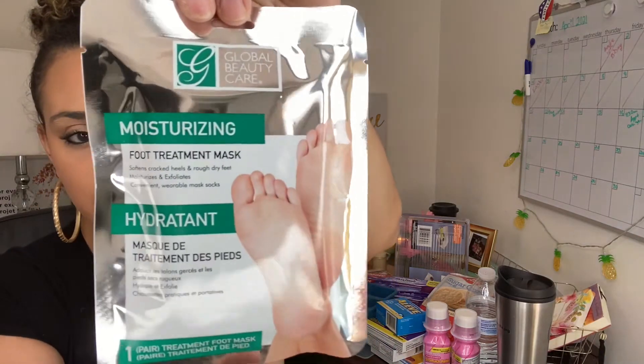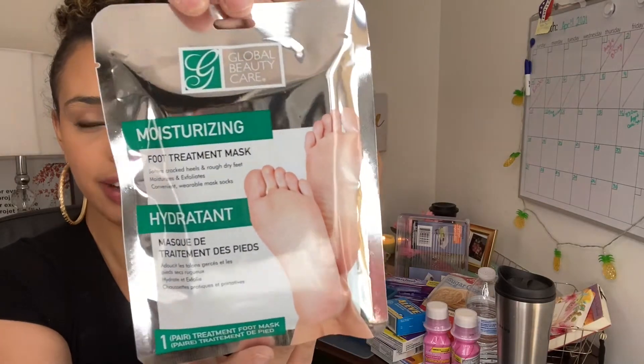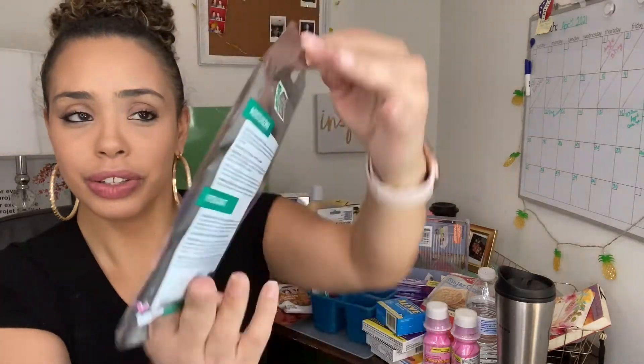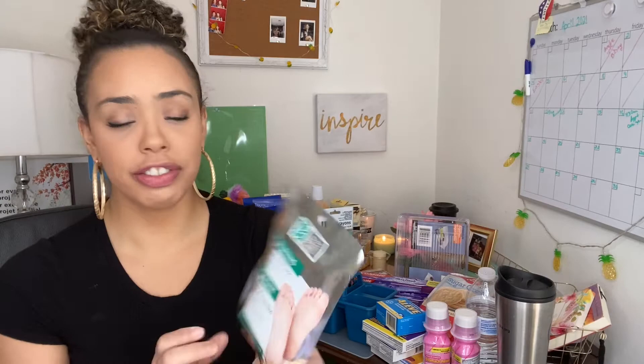I also picked up a moisturizing foot treatment mask from Global Beauty Care — it brings one foot mask. If you love pedicures and self-care, it's good to have this. You can do this with a face mask at the same time — it helps soften cracked feet and rough dry feet.